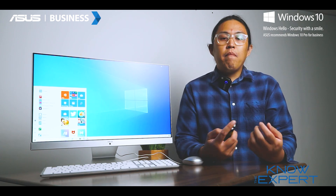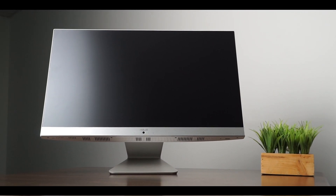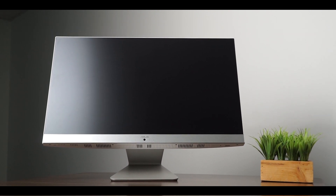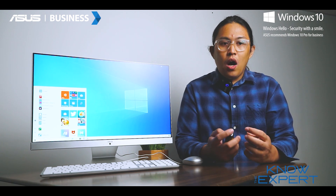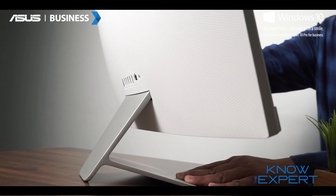The ASUS M241 offers a clutter-free desktop experience, whether it's for family or for professional use. The ASUS M241 is an elegant yet durable machine with a fully functional stand offering complete stability while consuming minimal desk footprint.